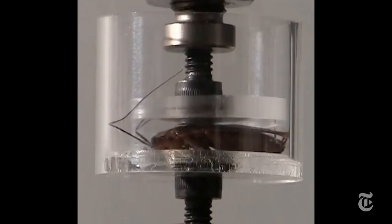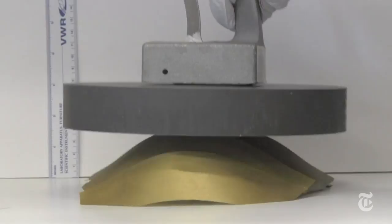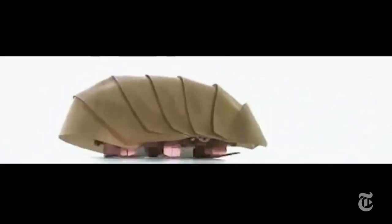The researchers used what they found out to make a palm-sized prototype of a robot that could get into collapsed buildings and look for survivors. Call it the rescue roach. And don't step on it.